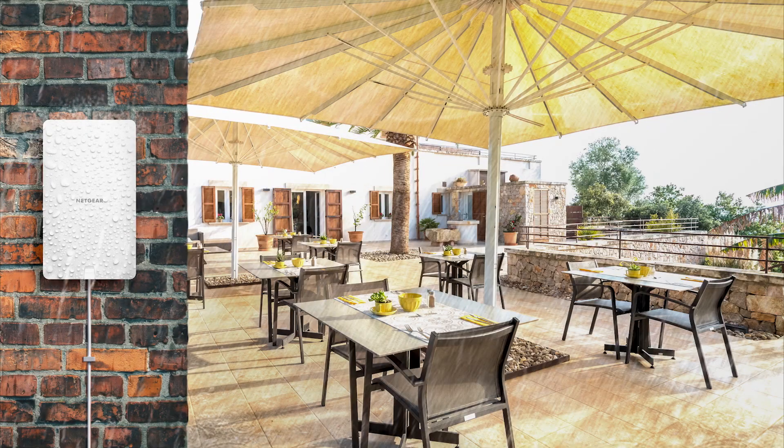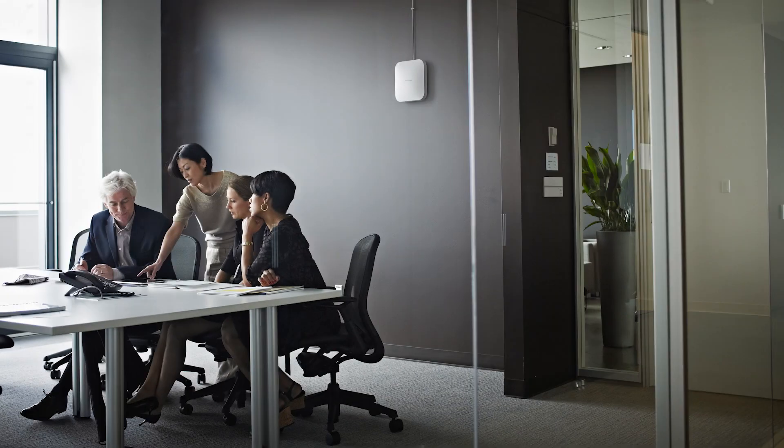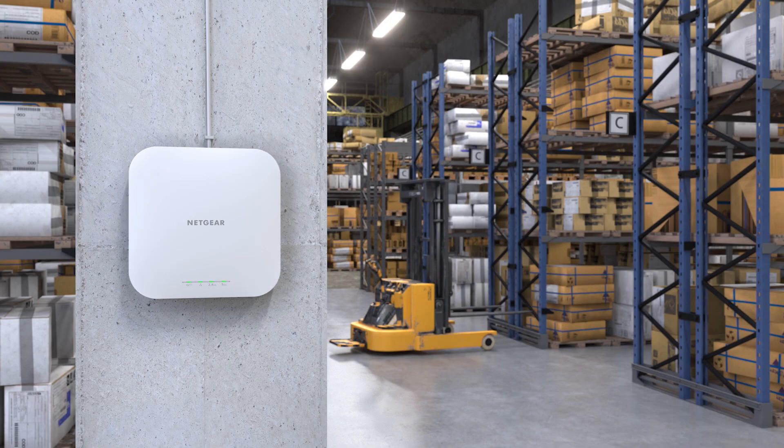You mentioned that WAX610 and 610Y are indoor and outdoor wireless access points. Doug, can you give some examples of where these Wi-Fi 6 access points can be used? They are great for hotels, schools, health clinics, growing businesses, manufacturing, and more. They also work in a mesh environment for easier deployment.